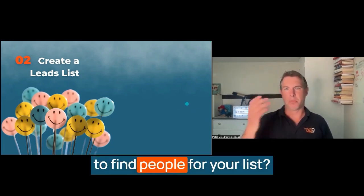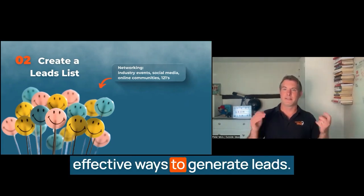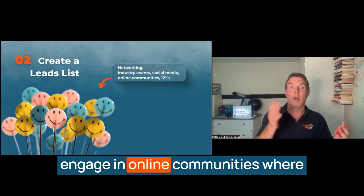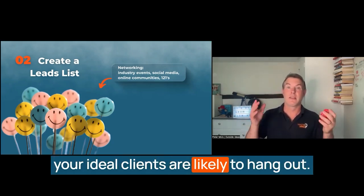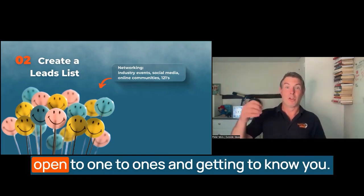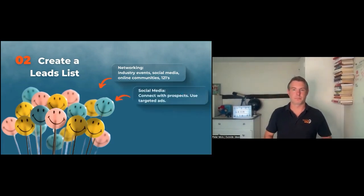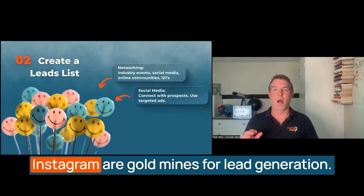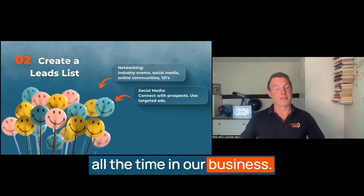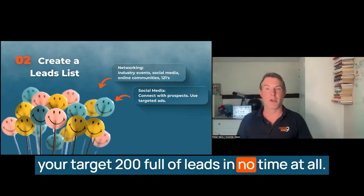Where might you go to find people for your list? Networking remains one of the most effective ways to generate leads. You can attend industry events, join relevant groups on social media, and engage in online communities where your ideal clients are likely to hang out. The beauty of building some of your list from networking groups is that people should be open to one-to-ones and getting to know you. Platforms like LinkedIn, Facebook, and Instagram are gold mines for lead generation. We use Sales Navigator all the time in our business, and if you joined the Accelerator, we'd get you to do a free trial of Sales Navigator and fill your target 200 full of leads in no time.